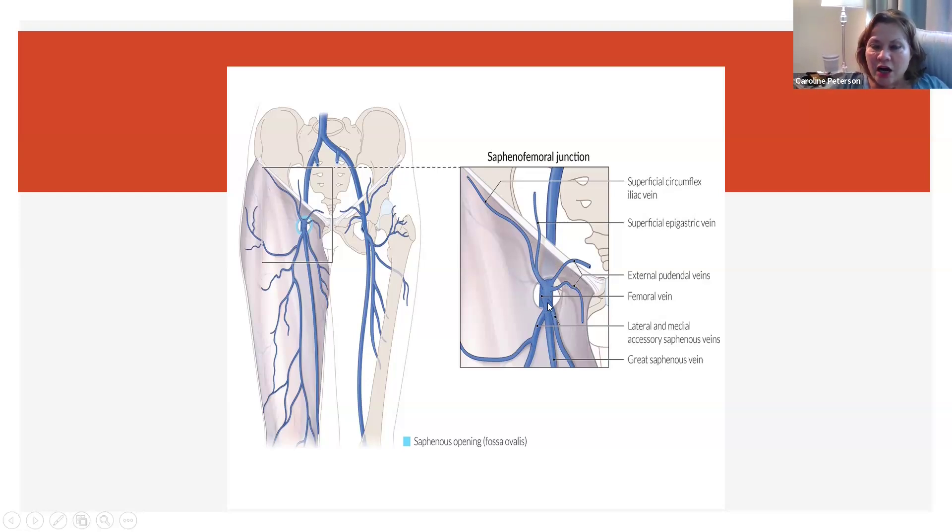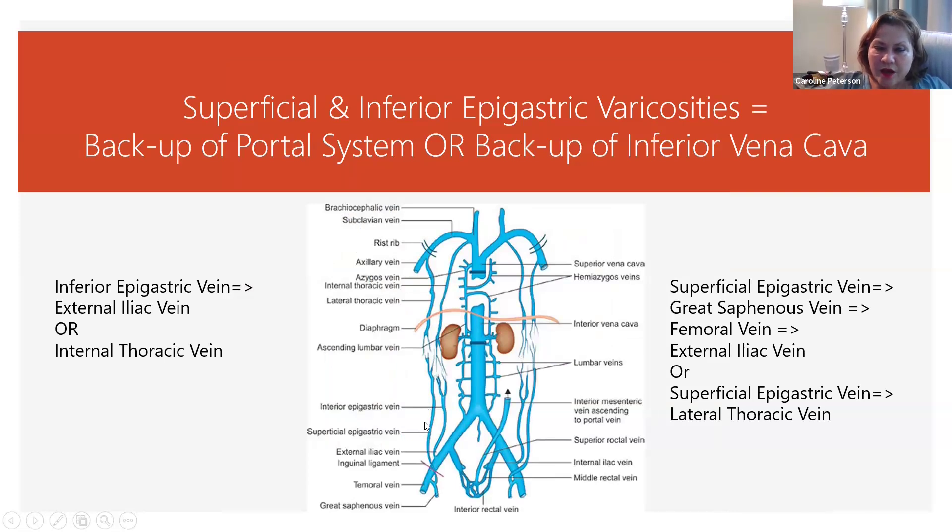That's why we're having pudendal neuralgia with sitting. Another clue is seeing varicosities in the superficial or inferior epigastric veins, because they also anastomose with the lateral thoracic and internal thoracic veins. If there's a very stiff or inflamed liver that cannot handle all of the portal blood, there will be backup in these veins that puts too much load on the great saphenous, femoral, and external iliac system.